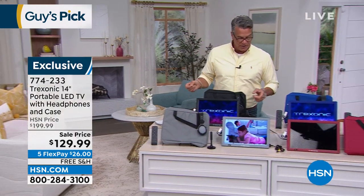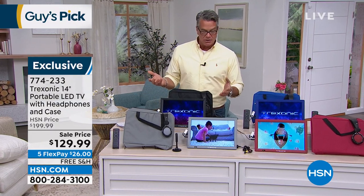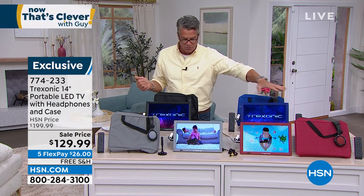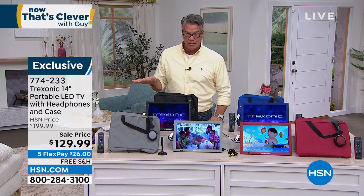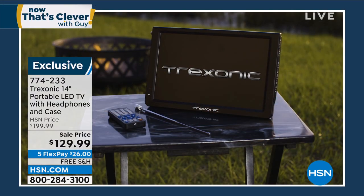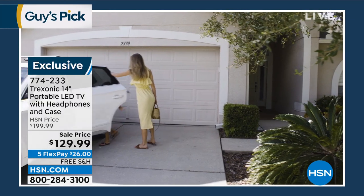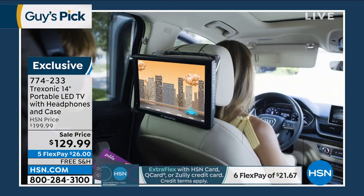It does have a regular coaxial cable hookup so you can hook it to a device if you need to. It even comes with headphones. So you get everything you could possibly want for $129 — every day price is $199, that's $70 off. There's no shipping on it. With an HSN credit card you get five payments of $26, or six payments of around $21.